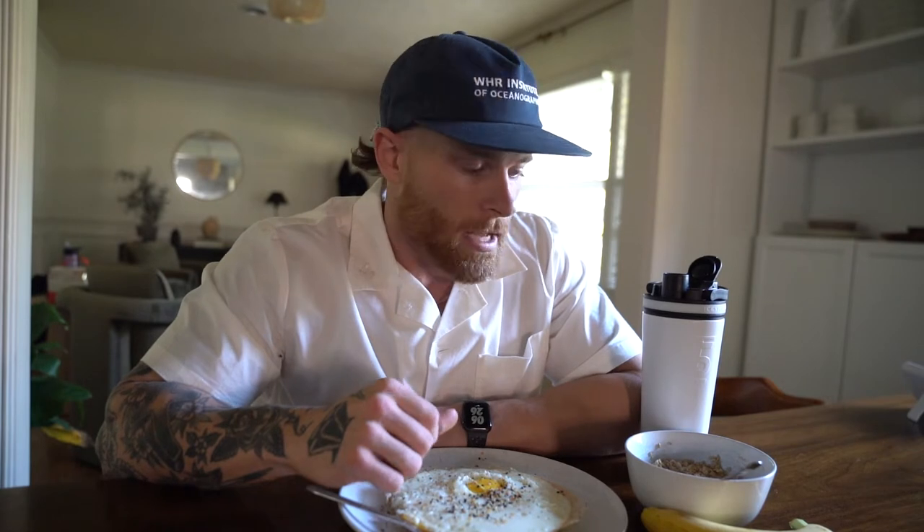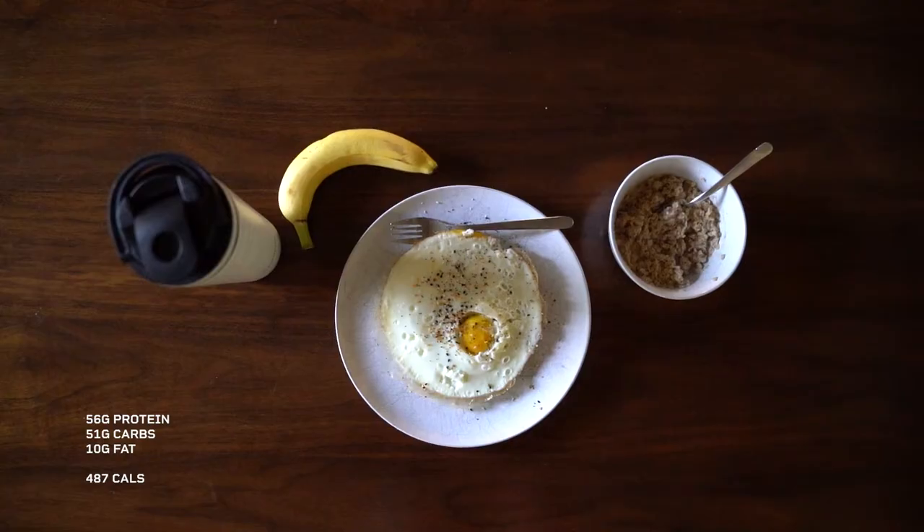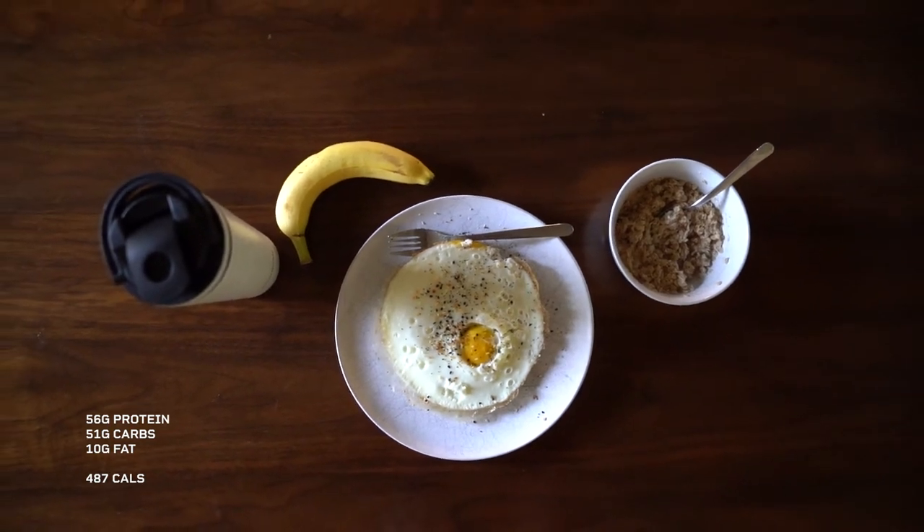We got a pre workout meal: six egg whites, one full egg. I actually just give the egg yolk to my dog. Then we've got oats — a half cup of oats and one banana. So we're trying to prioritize carbs with the oats and the banana for leg day. Carbs are going to be what fuels our workout, and today is a big leg day. Protein is going to be what puts us in that anabolic state during the workout, so we're prioritizing that with the seven eggs. We've also got a full scoop of Alpha Lion's whey protein. I'll throw the macros up on the screen and we'll see you at the gym.